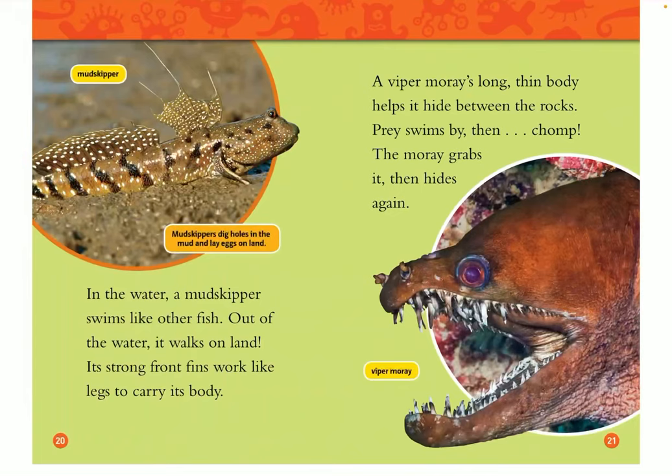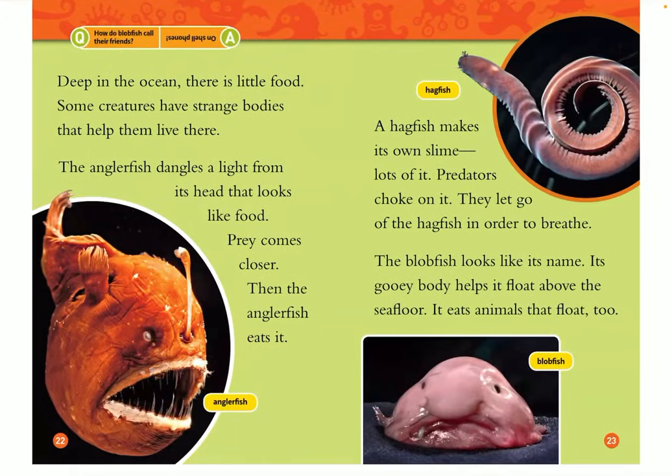A viper moray's long, thin body helps it hide between the rocks. Prey swims by — then chomp! The moray grabs it and hides again. Deep in the ocean, there is little food. Some creatures have strange bodies that help them live there. The anglerfish dangles a light from its head that looks like food — prey comes closer, then the anglerfish eats it. A hagfish makes its own slime — lots of it. Predators choke on it and then let go of the hagfish in order to breathe. The blobfish looks like its name — its gooey body helps it float above the sea floor, and it eats animals that float too.